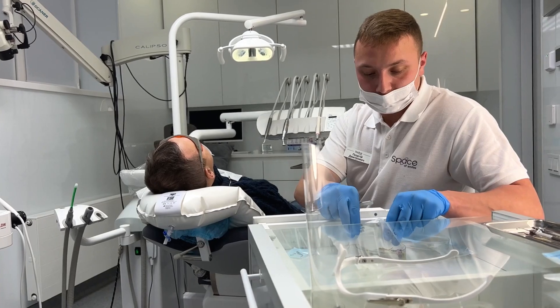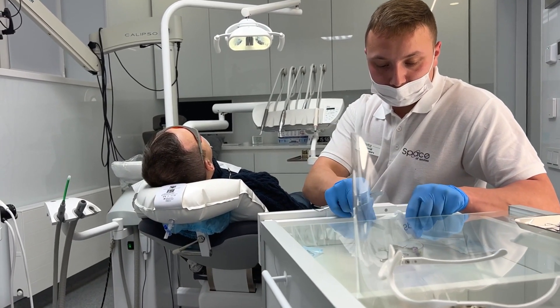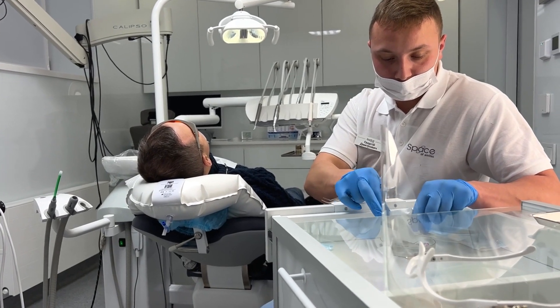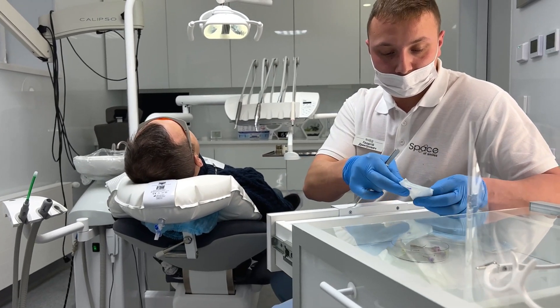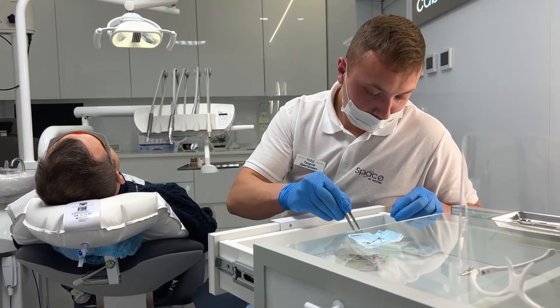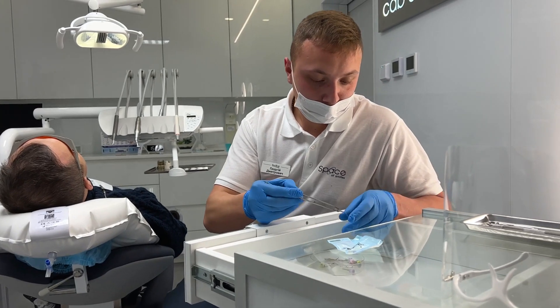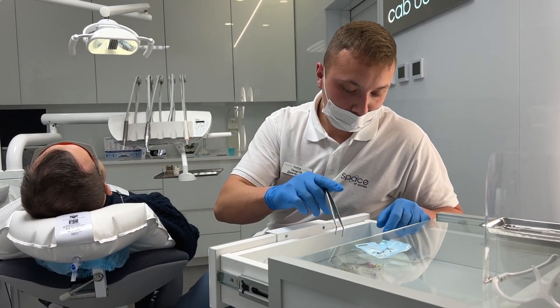Patient reviews and testimonials provide valuable insights into the quality of care provided by an oral surgeon. Search for feedback from previous patients to gauge their satisfaction with the surgeon's work and the overall experience at the clinic. Positive reviews and high ratings often reflect a surgeon's skill and professionalism, while consistent negative feedback may raise concerns.